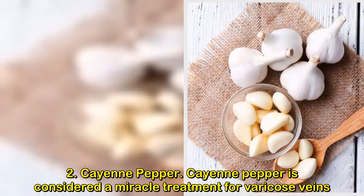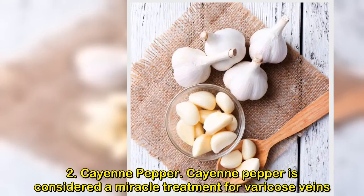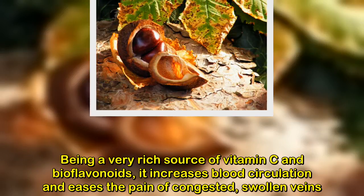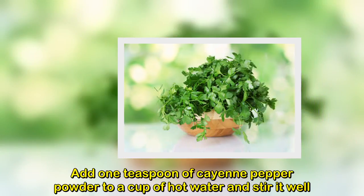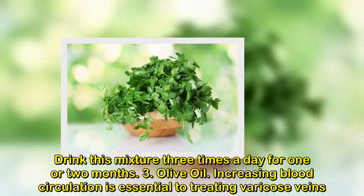2. Cayenne Pepper. Cayenne pepper is considered a miracle treatment for varicose veins. Being a very rich source of vitamin C and bioflavonoids, it increases blood circulation and eases the pain of congested, swollen veins. Add 1 teaspoon of cayenne pepper powder to a cup of hot water and stir it well. Drink this mixture 3 times a day for 1 or 2 months.